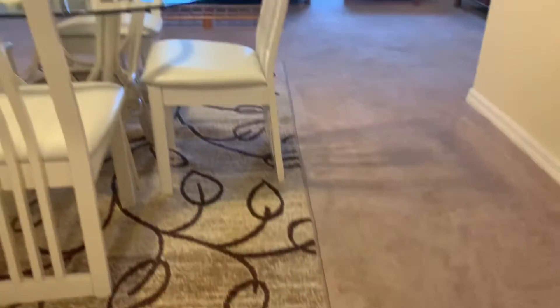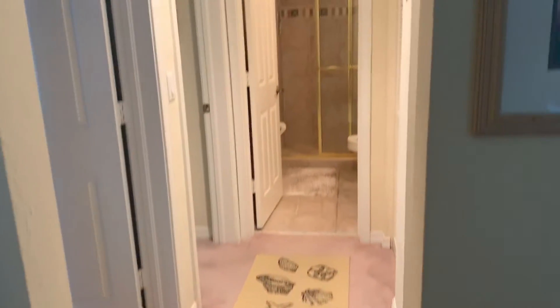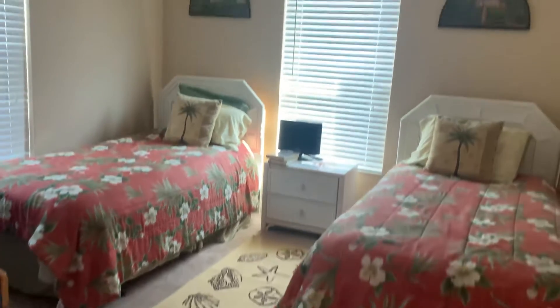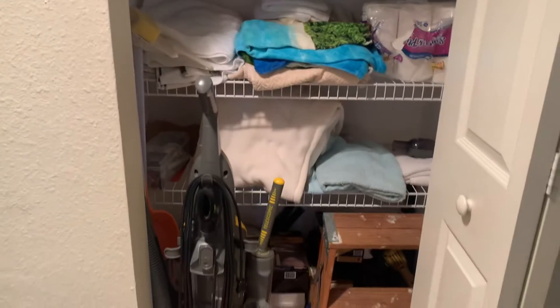Carpet is in decent shape. Here are the bedrooms over here. First of the bedrooms — standard closet in here, but very good size room. You could fit a queen bed in here no problem. The king probably might be a little tight. Linen storage here.